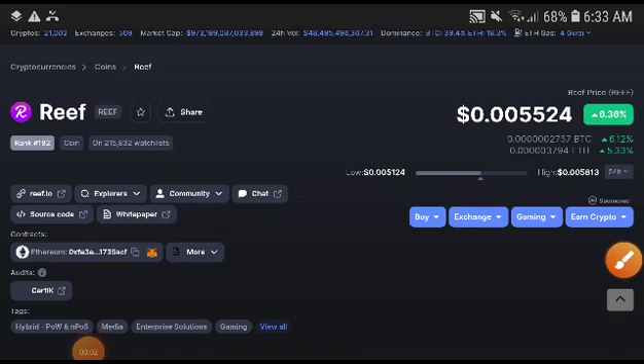Hey, what's up Reef coin holders! Welcome to another brand new video. In this video we will talk about the Reef coin price prediction and technical analysis, and what is the latest price target of Reef coin.